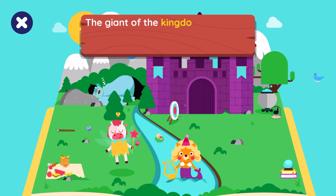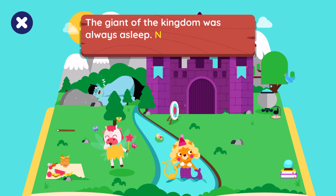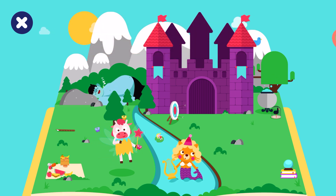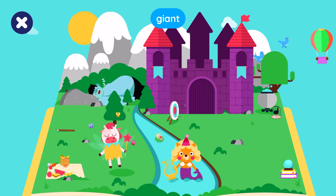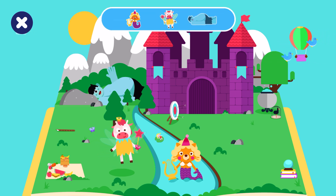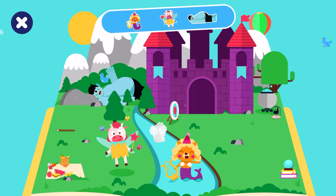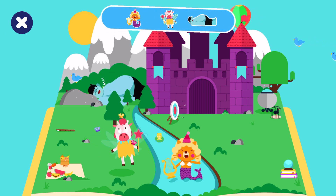The giant of the kingdom was always asleep. Napping was a commitment he wanted to keep. Let's look for the giant. You did it! Well, my friend, it looks like this tale has come to an end.